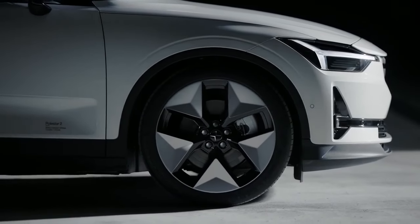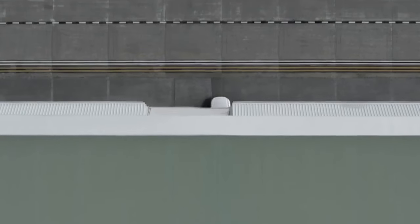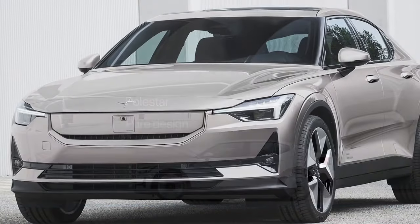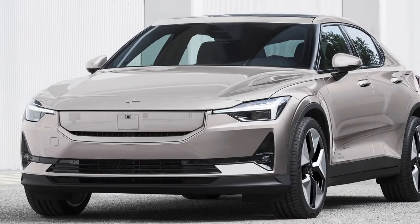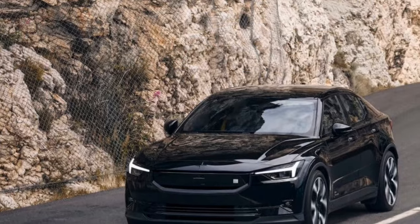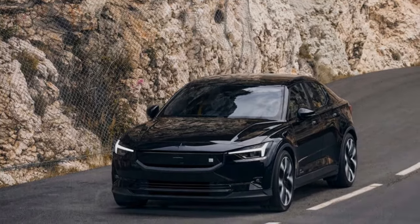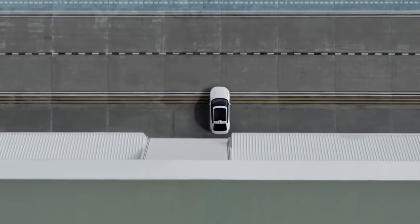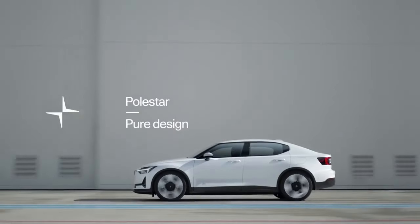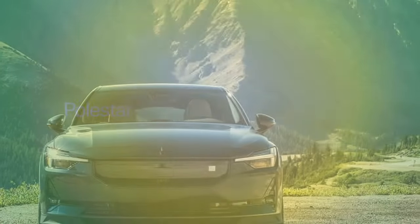It emerged as a satisfying daily driver, showcasing refinement surpassing the pre-refresh model. In terms of acceleration, our instrumented testing revealed the Polestar 2 RWD reaching 0 to 60 mph in 5.3 seconds, slightly outpacing the single-motor 2024 Tesla Model 3 Highland we tested at 5.6 seconds. However, in braking performance the Tesla claimed victory, stopping from 60 mph in 115 feet compared to the Polestar's 124 feet.